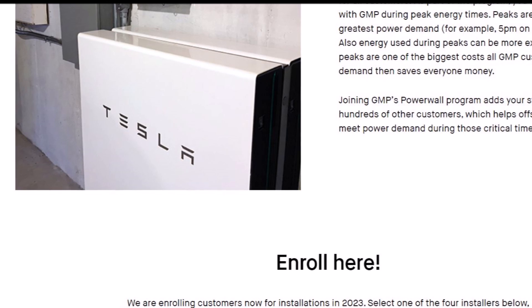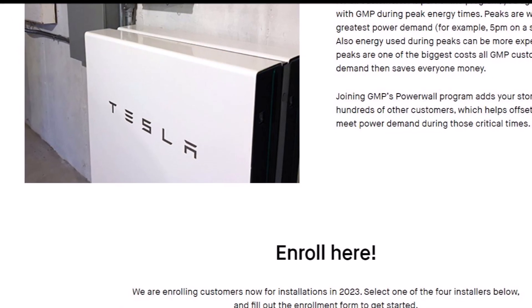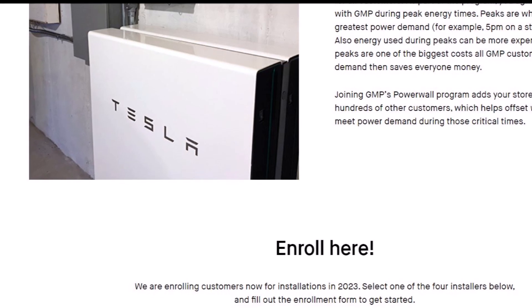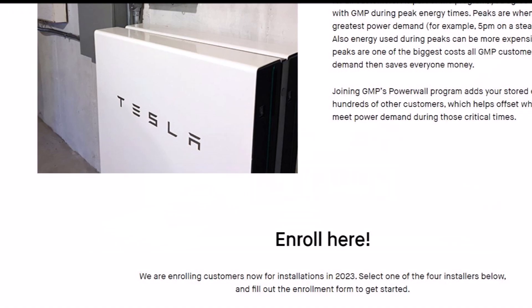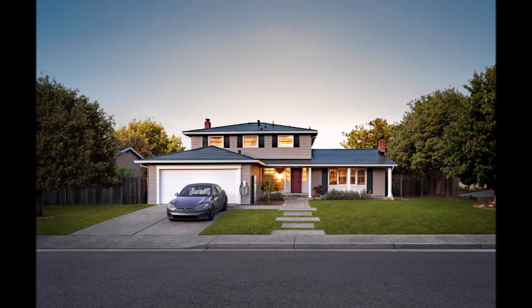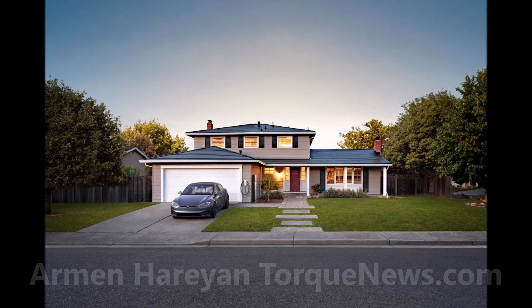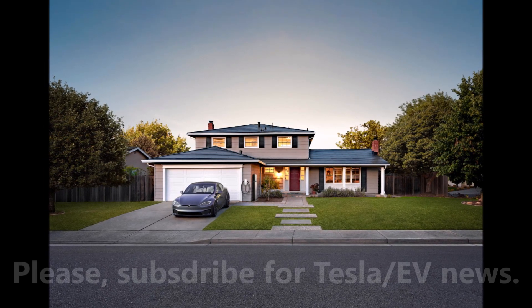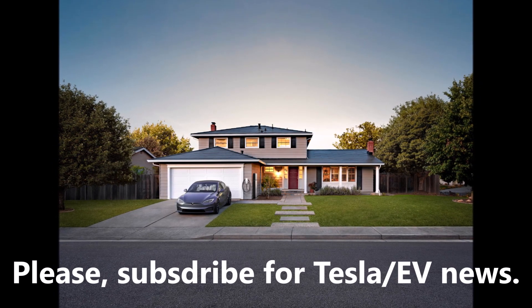Green Mountain Power — GMP — a Vermont electric utility, has quietly built a fleet of 4,000 Tesla Powerwalls. That's a lot of Powerwalls, and it is saving them a lot of money. GMP has been one of Tesla's best partners when it comes to deploying Powerwalls in a decentralized way with electric utilities.